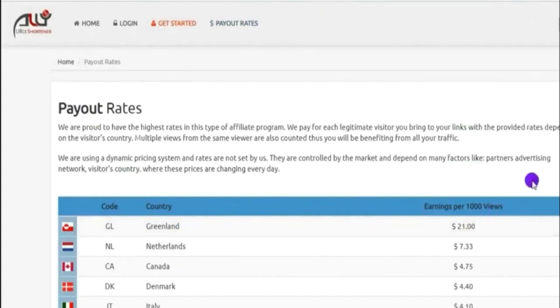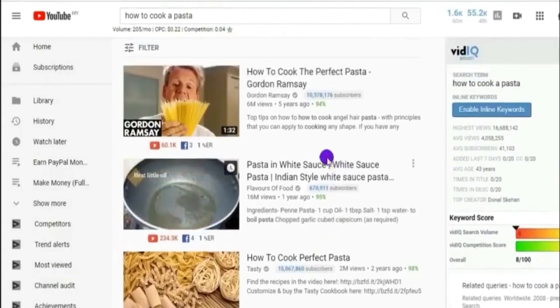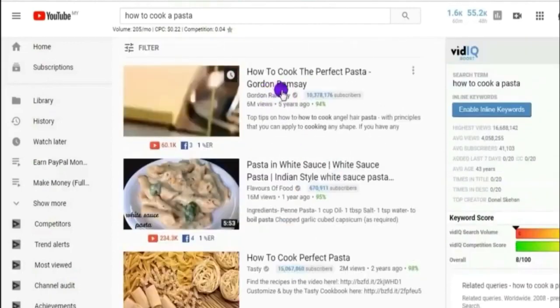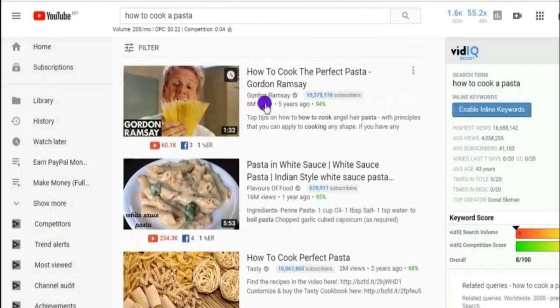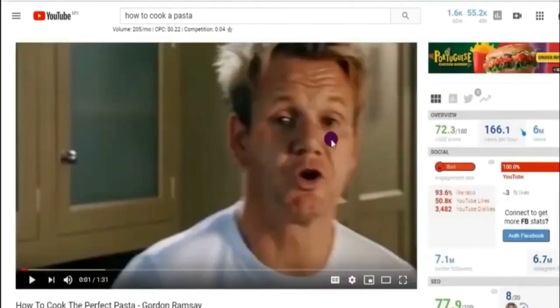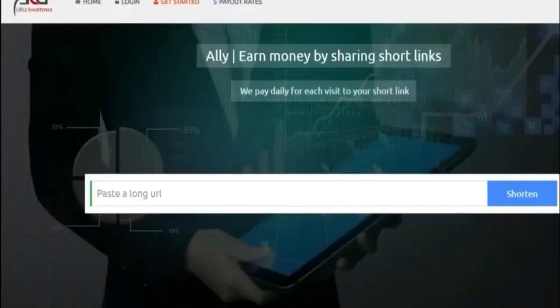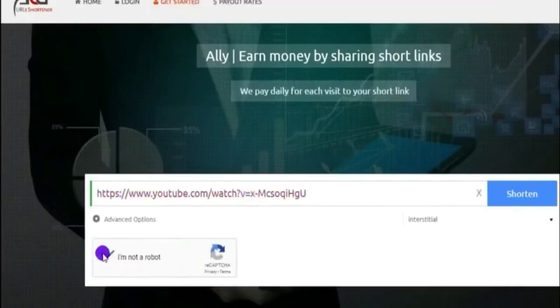After you've created your account, the next question you might have is: where should I get my link, what link should I copy and paste? Let me show you. Go onto YouTube right now and type in the keyword 'how to cook pasta.' That's very important because this is one of the most famous niches I've discovered, and very minimal people know about this. That's the reason why you and I, as beginners, can jump on this cooking pasta industry and get a ton of clicks from people from Greenland, making $21 again and again. You can find the first video from Gordon Ramsay — I'm going to use his video as an example because he offers tons of value, and you can see there are 6 million views right there.